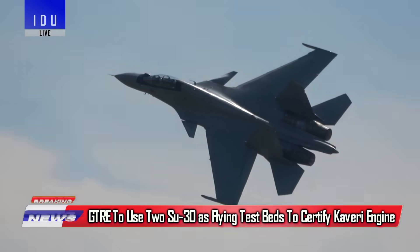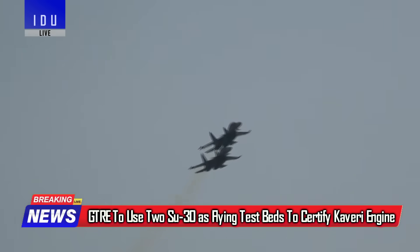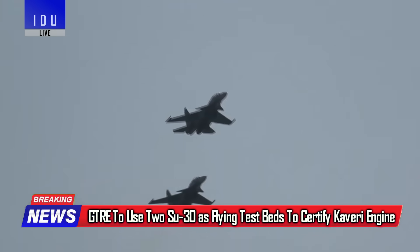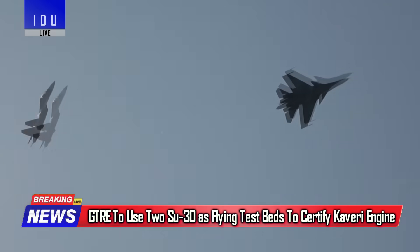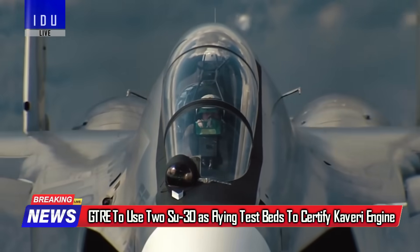India's Gas Turbine Research Establishment plans to use two Su-30 fighters as flying test beds for the Kaveri engine, as the twin-engine Su-30 provides safety and stability, making it ideal for live trials in case of experimental engine issues.